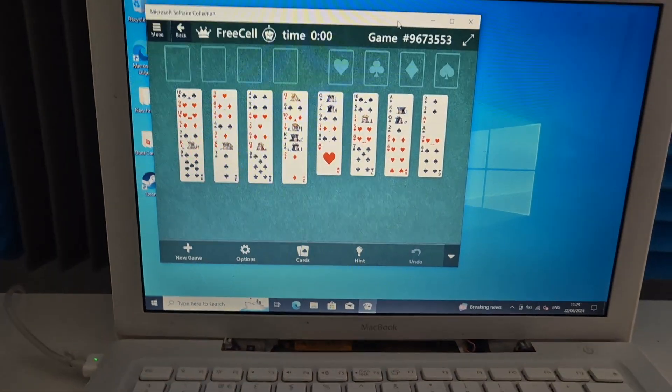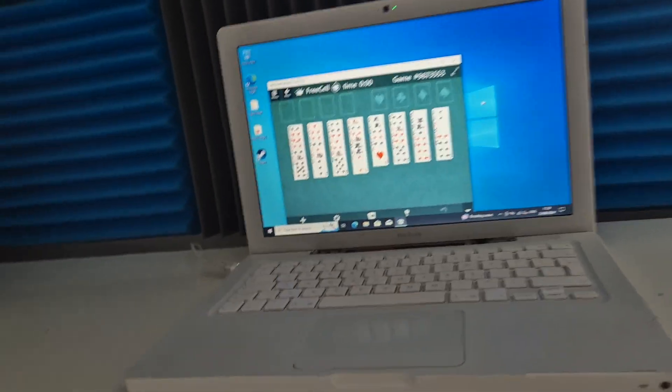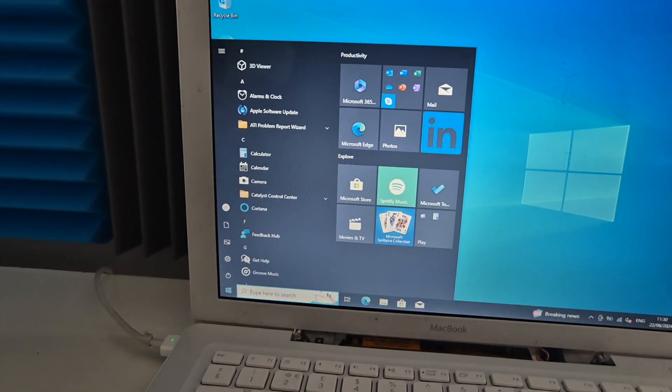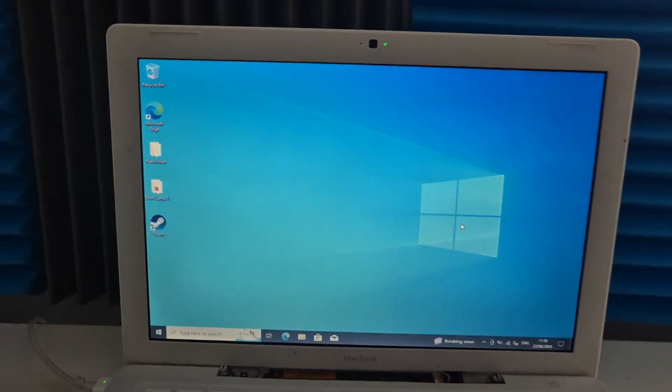Why does this look like something off a Windows Phone? Can I even drag things? Excuse me while I go and vomit — it's all good, it's just normal animations, don't worry too much about it.